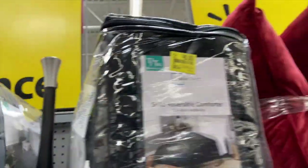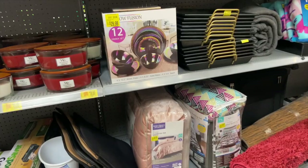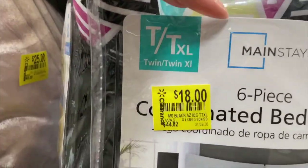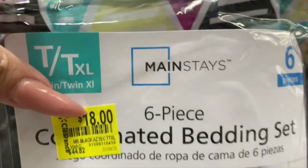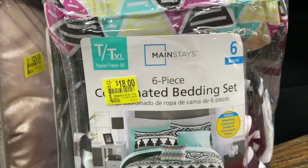They have a comforter for only eight dollars — and another one too. Those are good colors! There's also this cute six-piece bedding set. I bought one like this the other day — it was $44.82 and now it's only eighteen dollars. If I can find another one just like it, I definitely want to grab it for my daughters. This is a good buy.